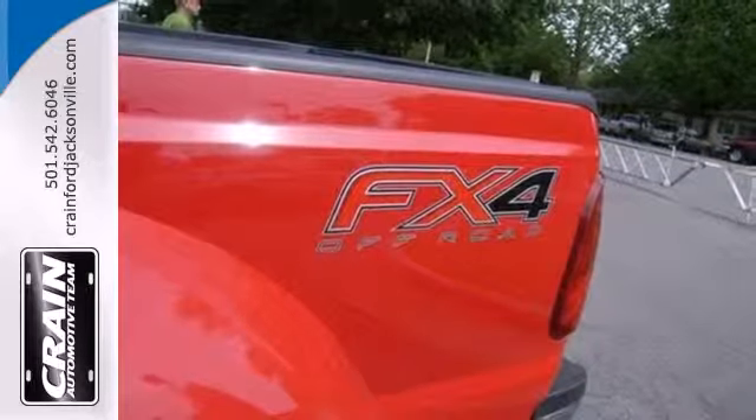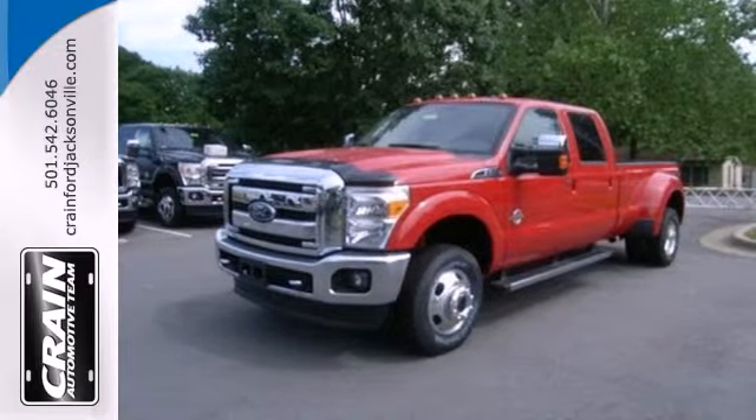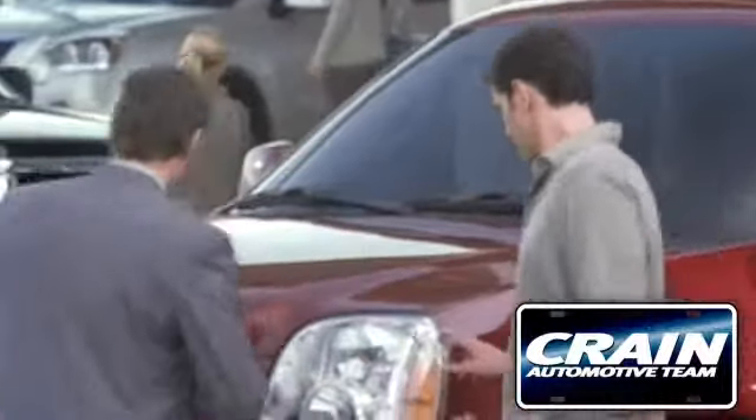This truck is built tough to come through when you need it most. See it for yourself today. Visit us anytime at craneteam.com.